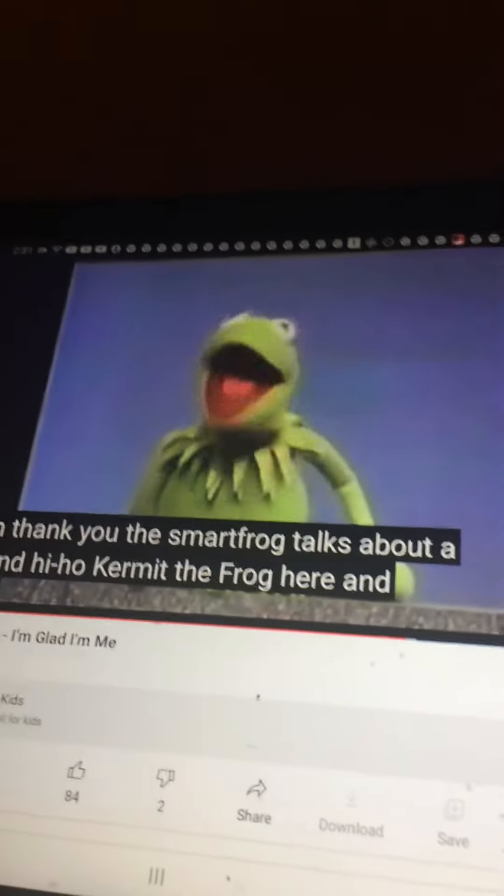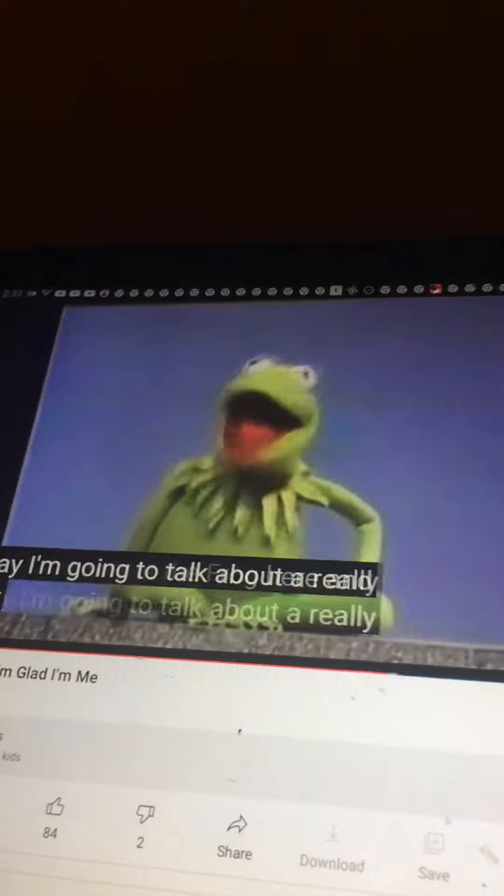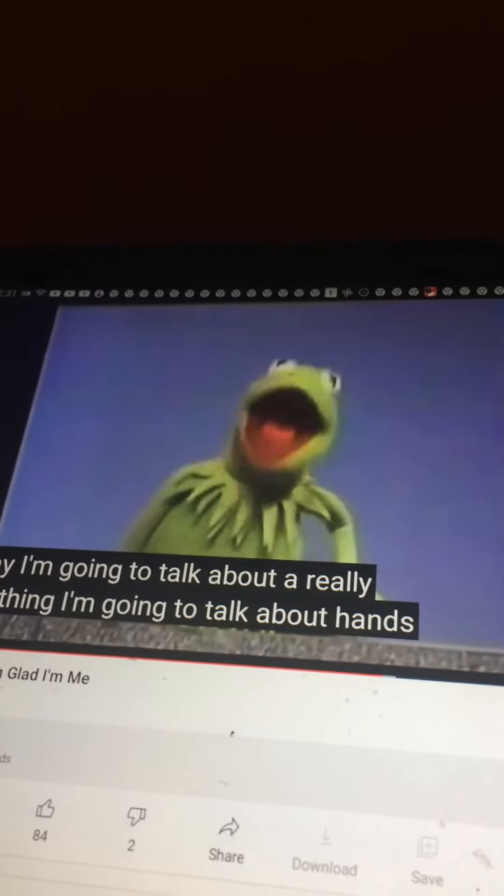Hi, hello, Kermit the Frog here, and today I'm going to talk about a really neat thing. I'm going to talk about hands, okay?